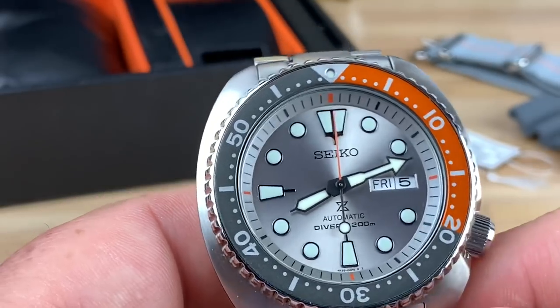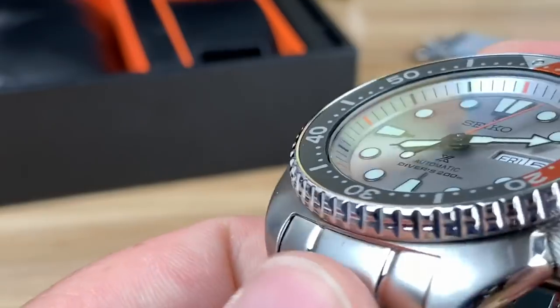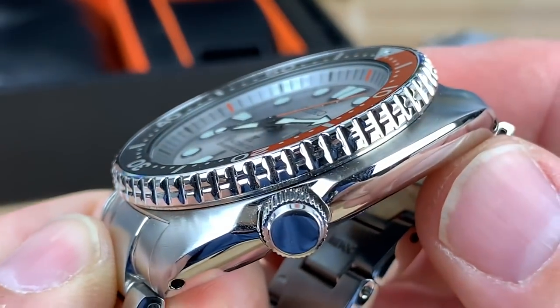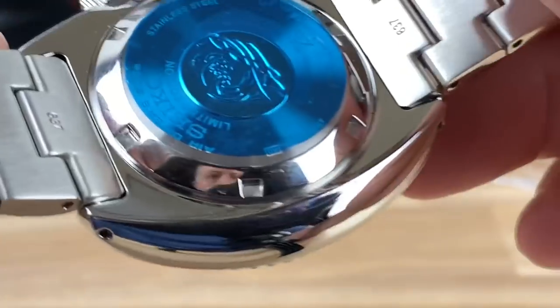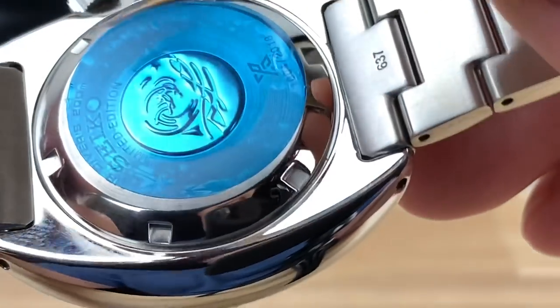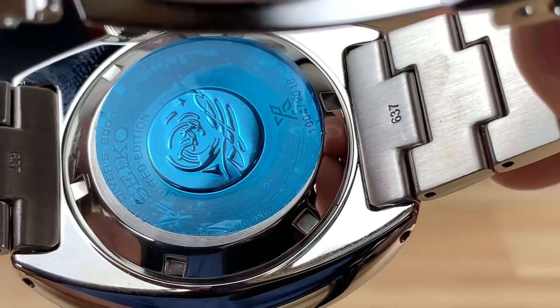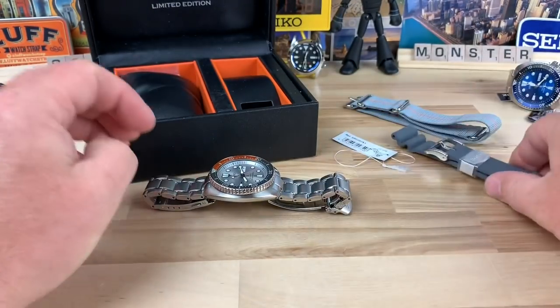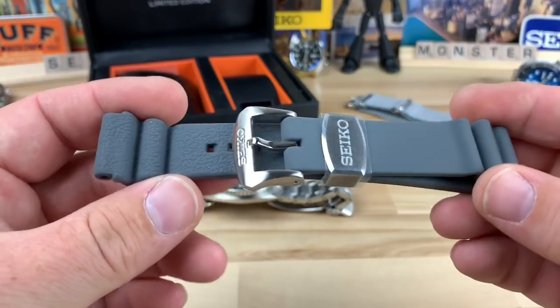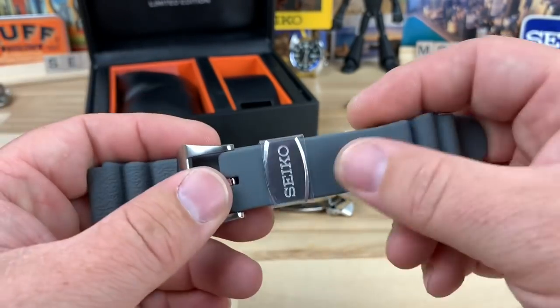This is just way too cool of a model to do that to. Up close you can see it still has a Hardlex crystal and a non-signed crown — nothing extra like that. It's fully just a colorway thing. Limited edition is printed on the case back and it is numbered 1004 of 2018. And then there's also this matching silvery-gray silicone-style strap.